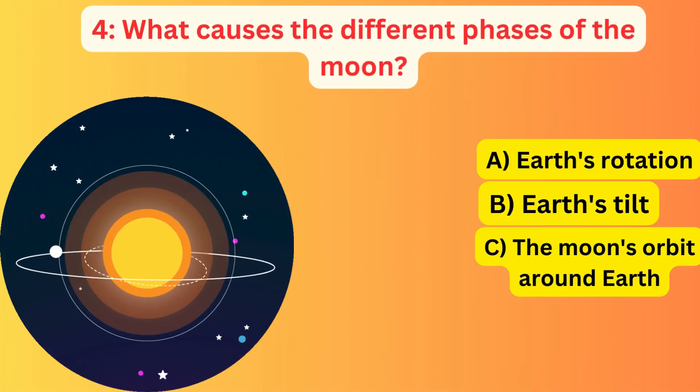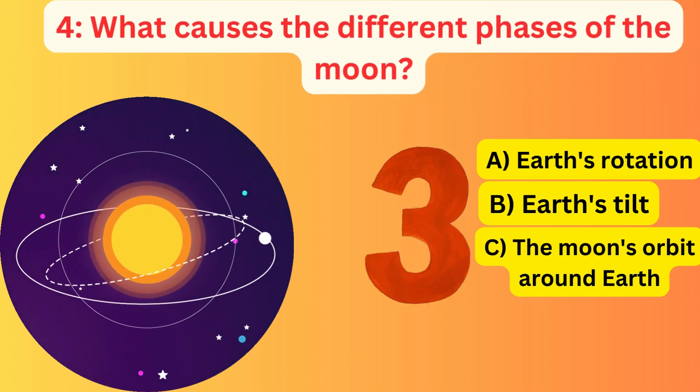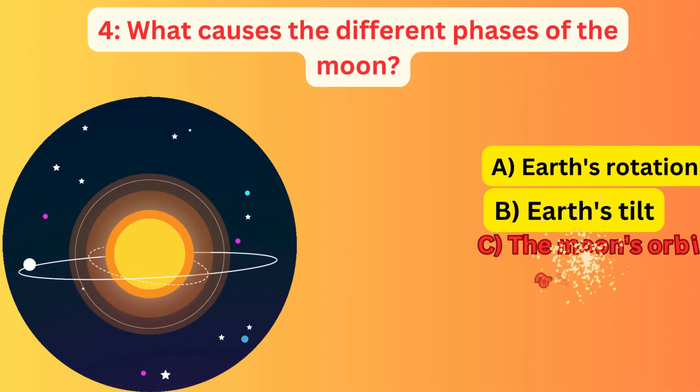What causes the different phases of the moon? A. Earth's rotation, B. Earth's tilt, C. The moon's orbit around Earth. The correct answer is C. The moon's orbit around Earth.